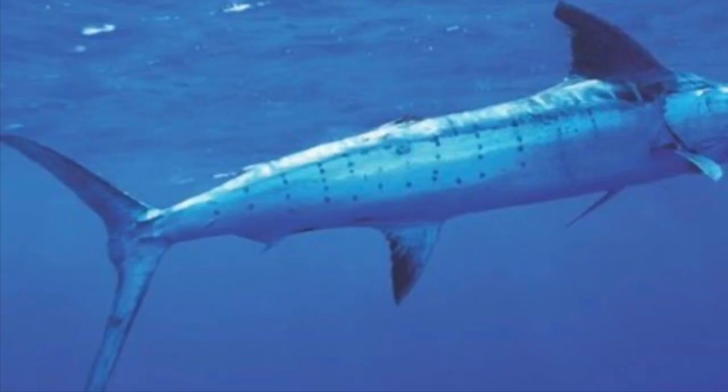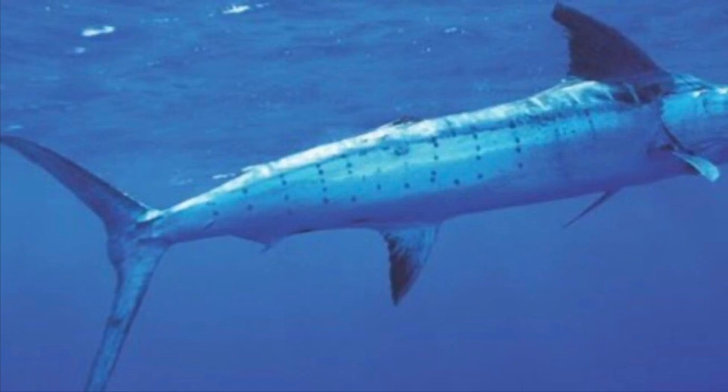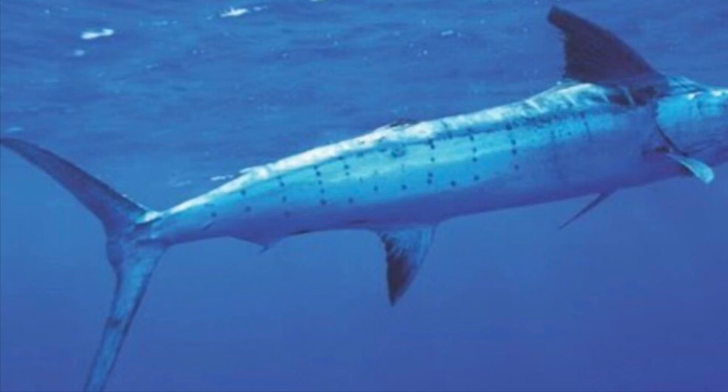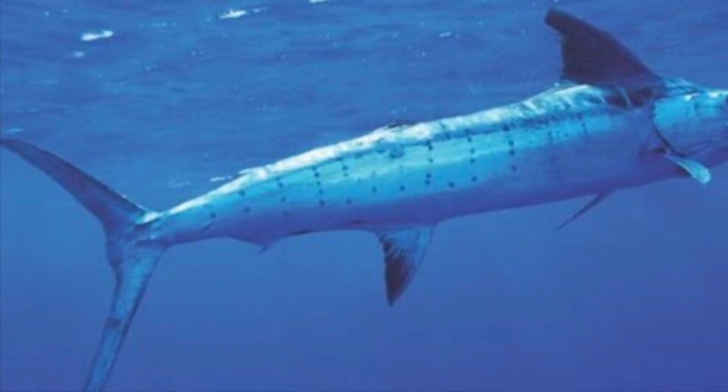Now these fish are getting pretty fast. Third on the list is the striped marlin, with a maximum speed of 80 kilometers per hour, which is just under 50 miles per hour. And it lives in the tropical and temperate regions of the Indo-Pacific Ocean.